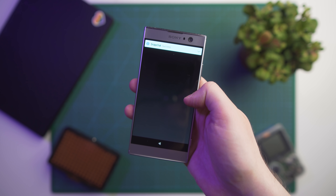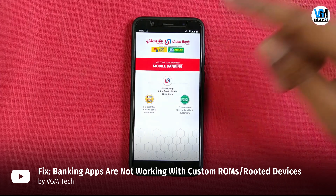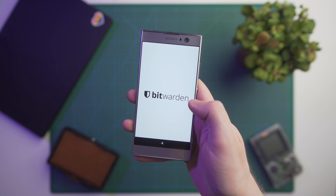I definitely wouldn't expect apps like Netflix, Snapchat, Pokémon Go, and some banking apps to run on Sailfish, since those apps are super picky and refuse to run on custom ROMs and rooted devices. I was also able to run the Bitwarden app just fine, although without the autofill functionality.